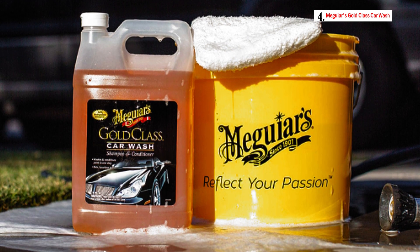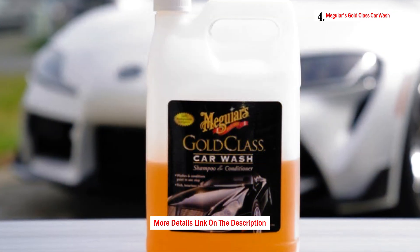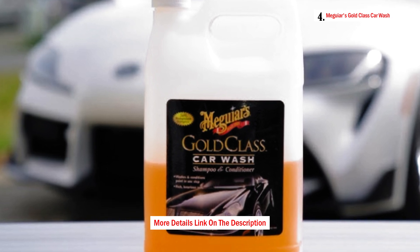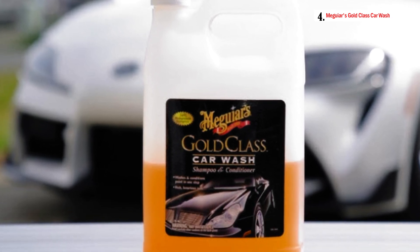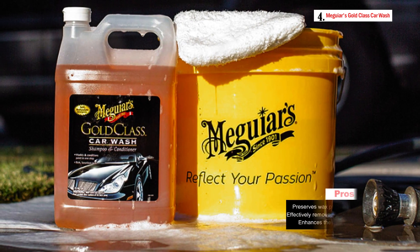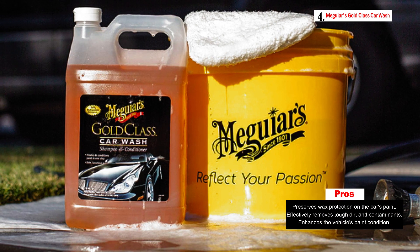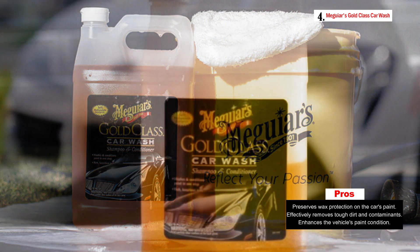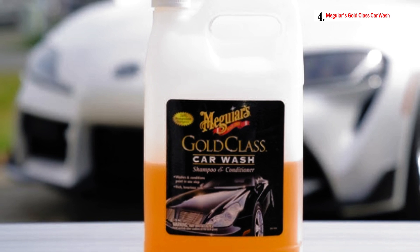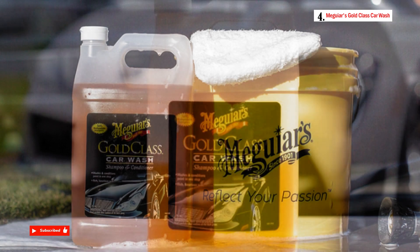The advanced formula in Meguiar's Gold Class Car Wash not only cleans your car but is also gentle enough to preserve any existing wax protection on the paint, so you no longer have to choose between a clean car and maintaining the protective qualities of your wax or sealant. This car wash soap is designed to provide a professional-level clean. Its biodegradable formula generates powerful suds that effectively lift and wash away even the toughest dirt, road grime, and contaminants, leaving your car's exterior with a radiant, renewed appearance — making it ready for car show season or just to impress on the road.